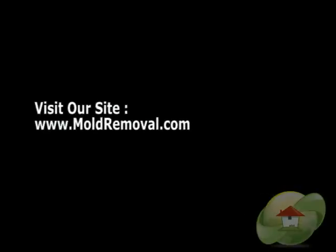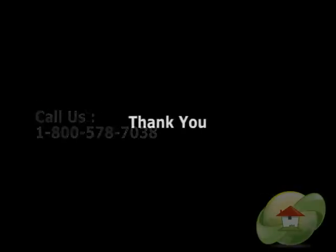Visit moldremoval.com for additional articles and videos regarding your indoor air quality.